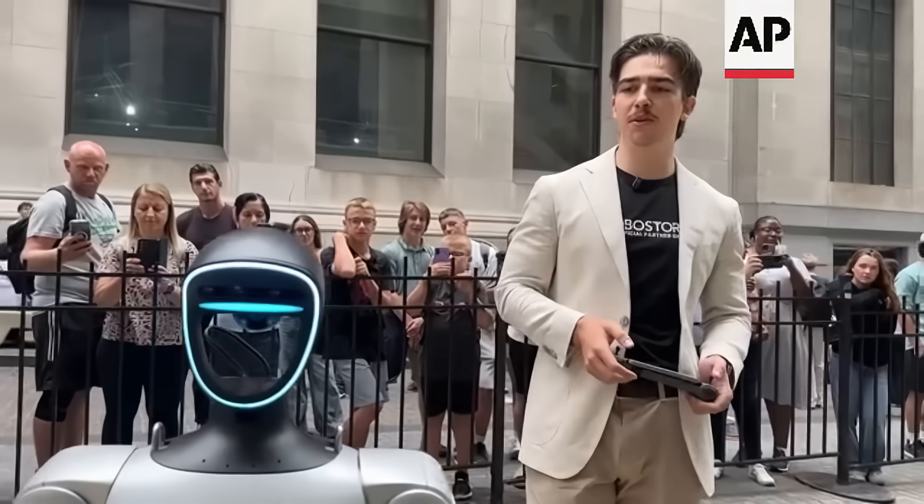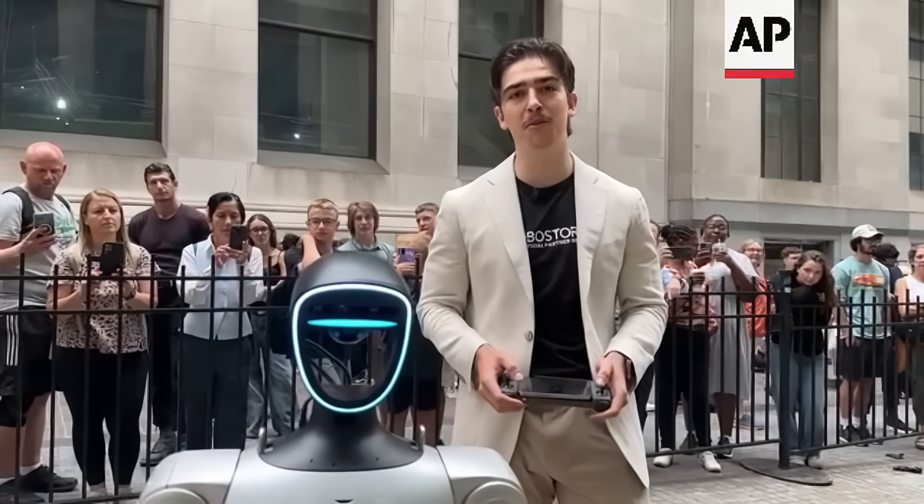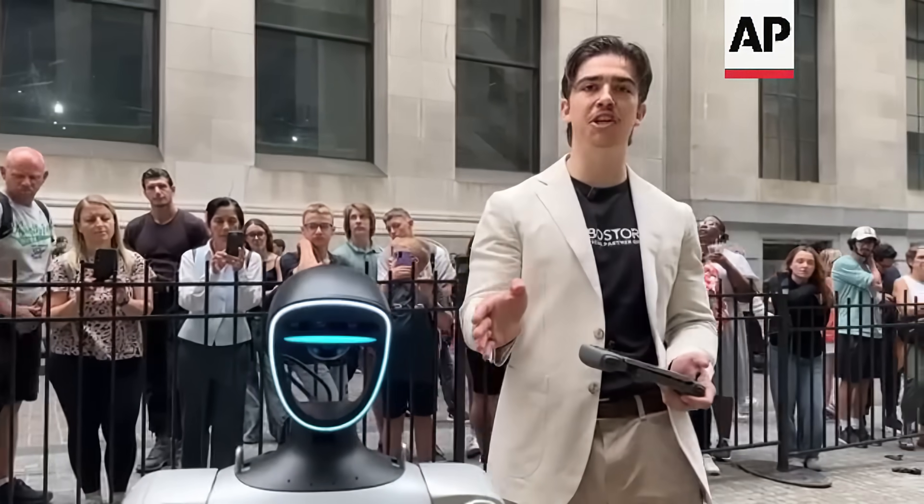Yeah, so this is a Unitree robot. We are the official partners of Unitree at RoboStore. We sell all Unitree products. So this is the Unitree G1. This is the EDU version — the programmable version of the humanoid robot.